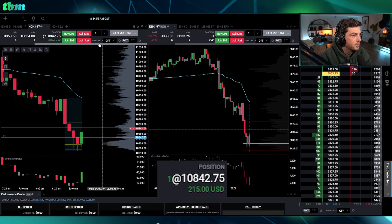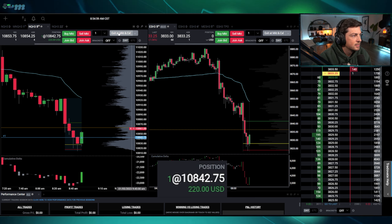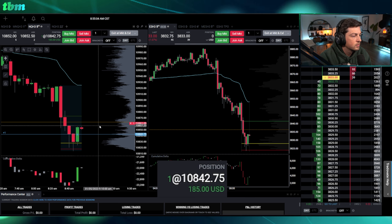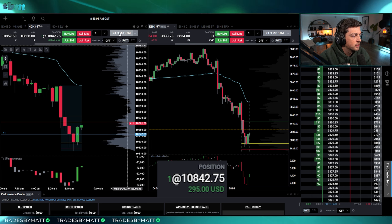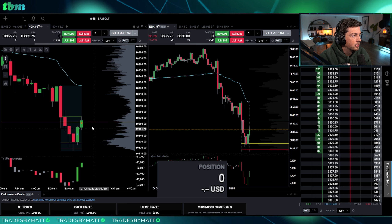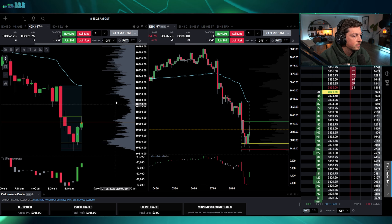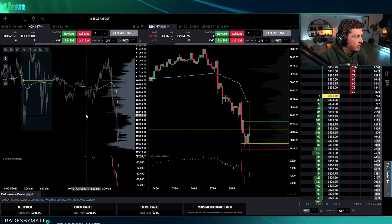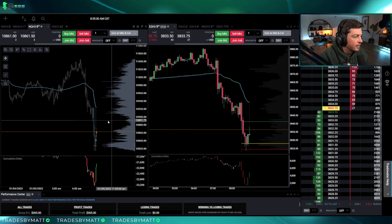The do-or-die level basically held. We got a quick little sweep up and I got filled out — there it is, a little lag. I got out at yesterday's lows. If you zoom out, that's what that line is for — you can see yesterday's low right there, it's exactly where I exited.